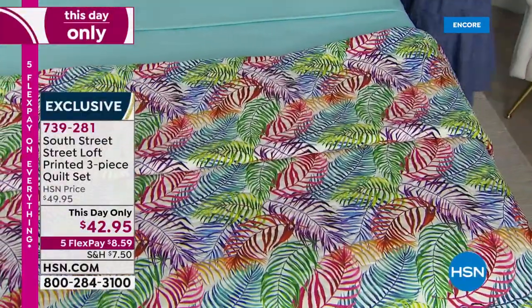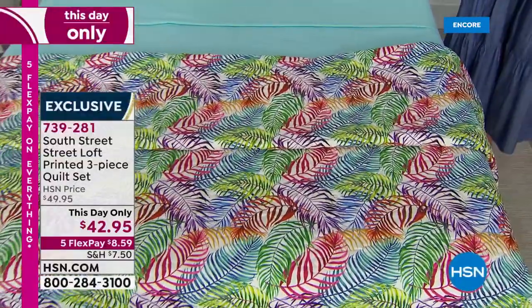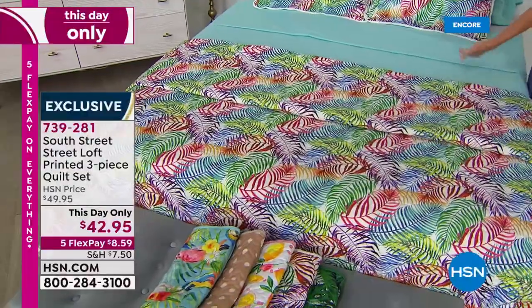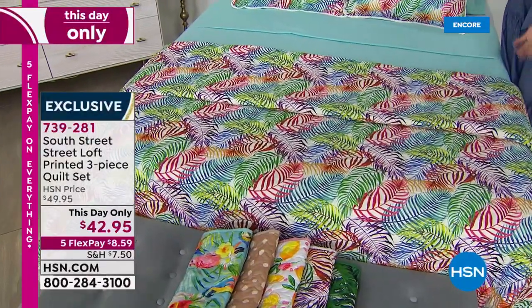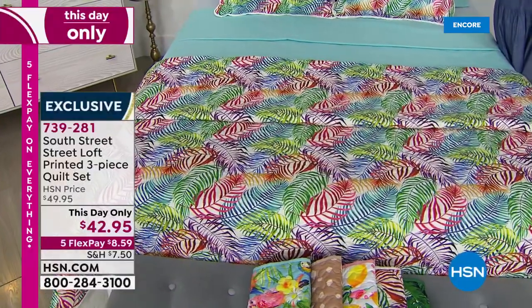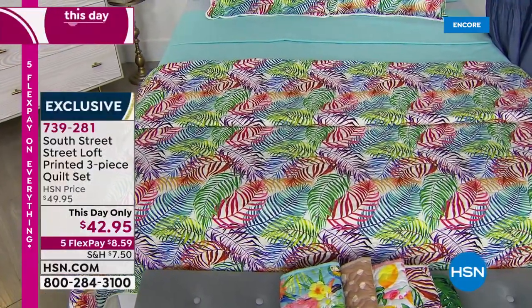We've got great prints — this one is called Palms, and it's all the colors. I mean every color — it's got the Aqua Sky from our Today's Special, it's got white and pink and rose and berry and blue. Yellow, wheat — it's got everything. This one is called Tropics — it's beautiful colors of palm leaves.